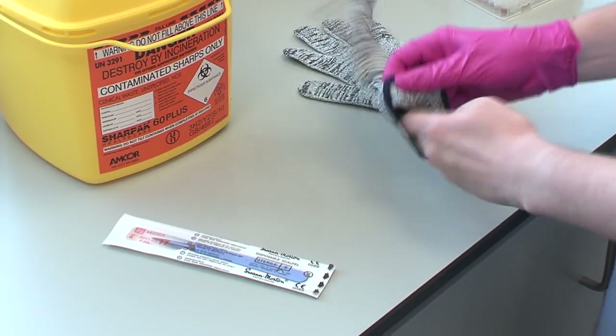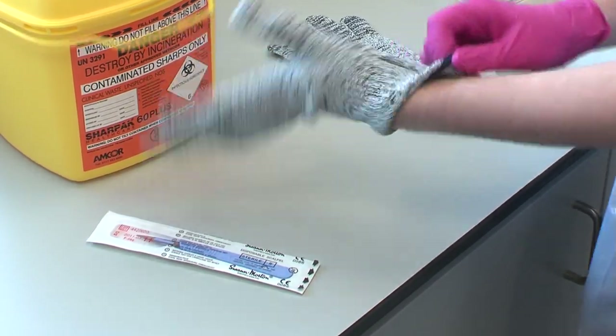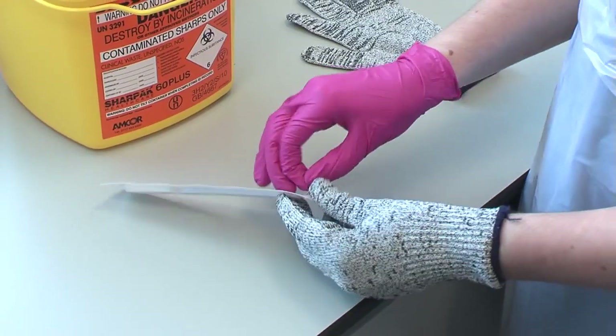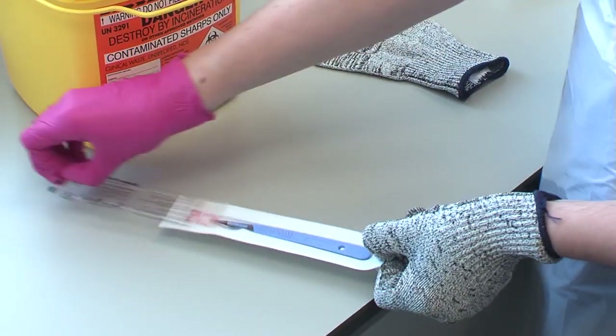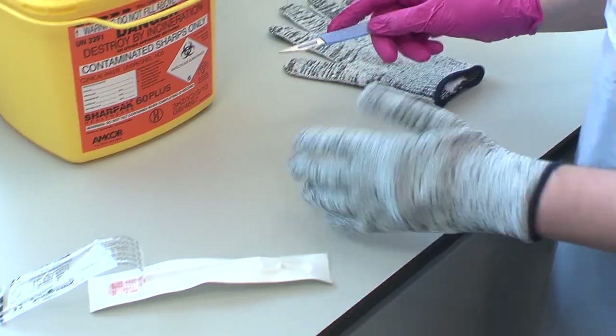In addition to the PPE already mentioned, cut resistant gloves are also required when working with sharps, with a minimum level 5 protection glove for the non-cutting hand. It must be remembered though that this type of glove is only cut resistant and not stab proof.